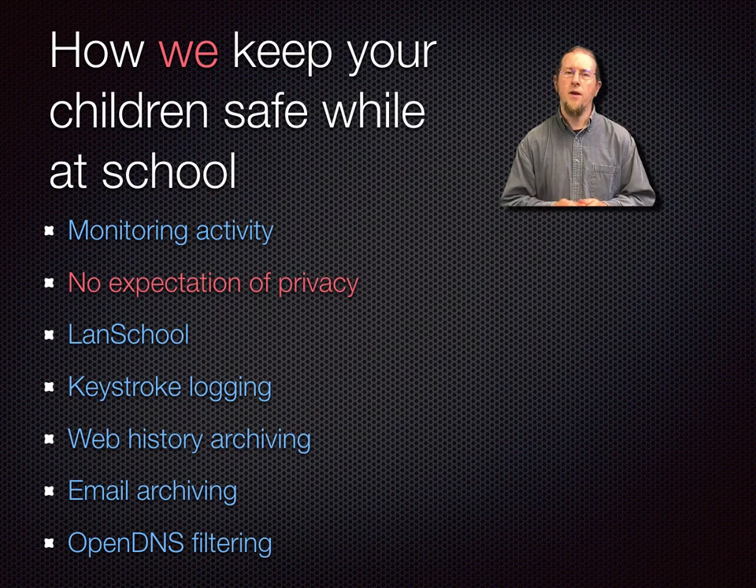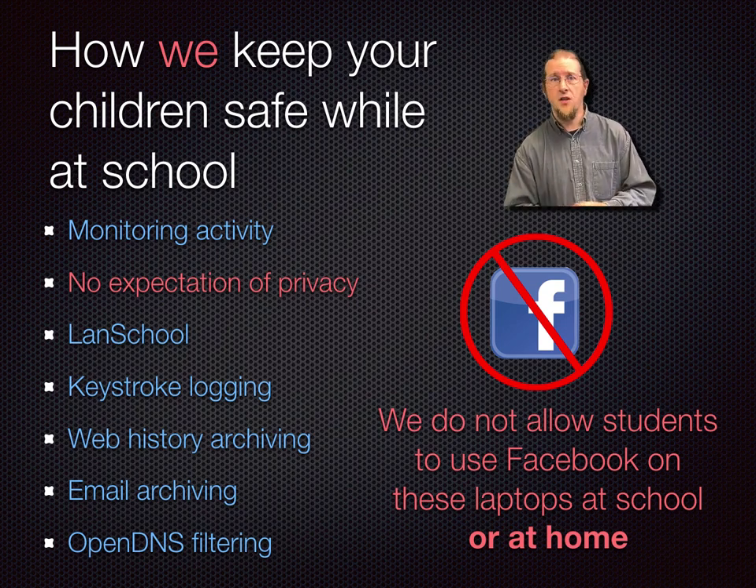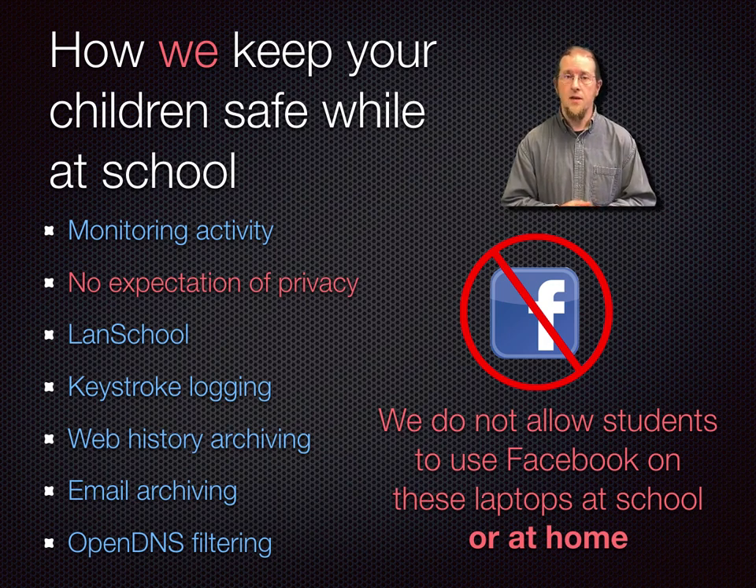I'd also like to clarify one important point: we do not allow Facebook to be used on district laptops, whether at school or at home. At the middle school level, we believe the distractions and dangers outweigh the benefits, and technically no user under the age of 13 is allowed to have their own Facebook account by law anyway. If you as a parent allow your child to use Facebook, please only allow this on personal computers and not on school-provided computers. We do check for this traffic specifically, and team leaders will limit student access to the laptop if Facebook activity is found.